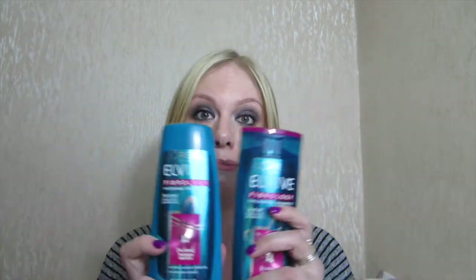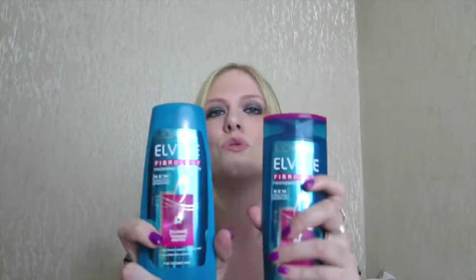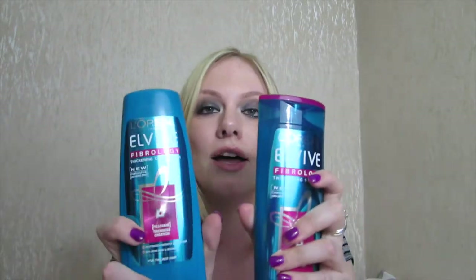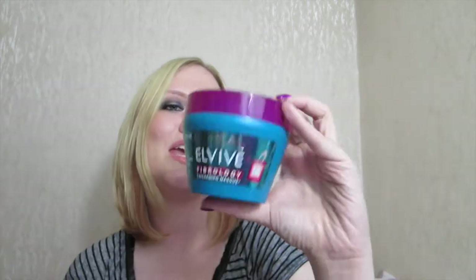So hair looks thicker after each wash. You have the shampoo and conditioner as your bare minimum — and how cute is this packaging? I love these colours; this turquoisey blue is my favourite colour. I also have the Thickening Mask. I've used other Elvive masks before and I like the colour protect one very much, so I have this.